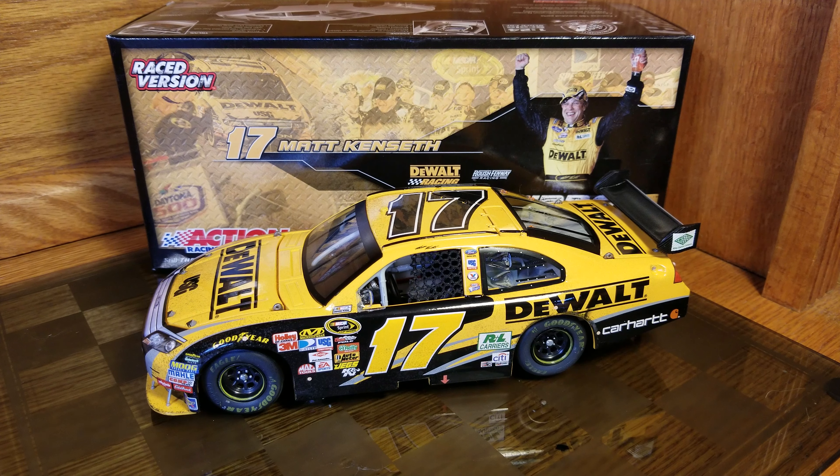Hey everybody, welcome back to another diecast review. This is Matt Kenseth's 2009 Daytona 500 race win — and that's it, we got it! That's the last of the Daytona 500s I've needed. I've got 2004 through 2018 now.